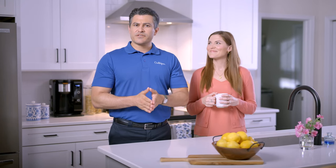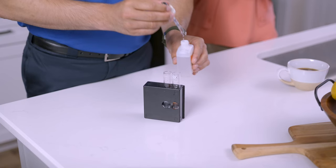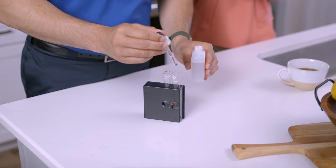Depending on your concerns and your local water, you may also want additional testing from our certified lab. This is more focused on issues you can't see, taste, or smell, like bacteria, arsenic, and other potential health concerns. Either way, having your local Culligan expert conduct a test is the best first step to make sure you have water you can feel good about.